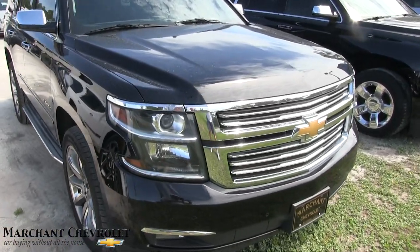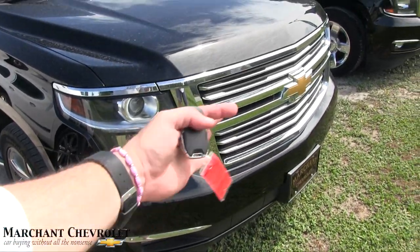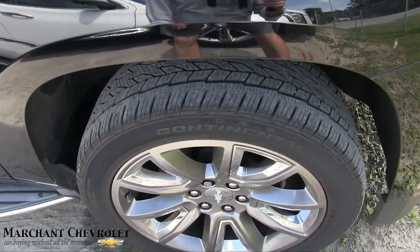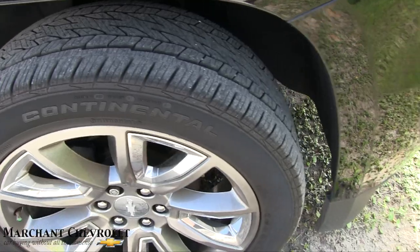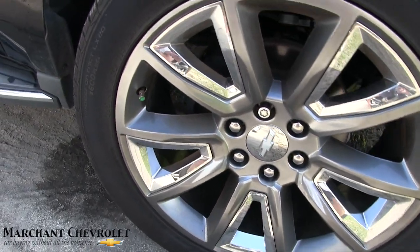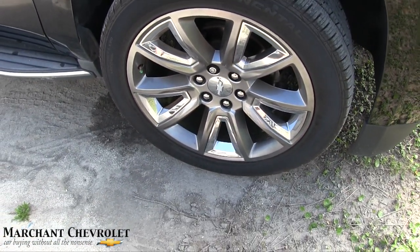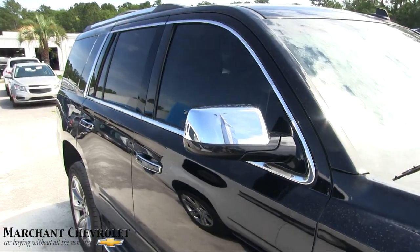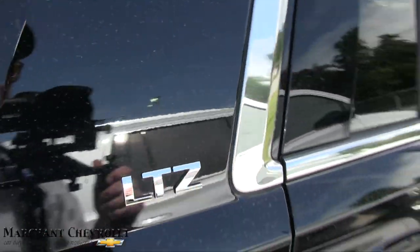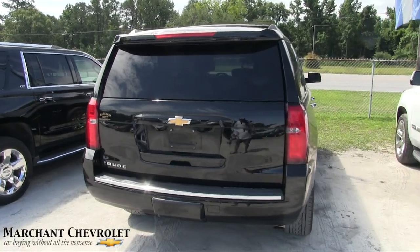I'll go over the pricing, mileage, and all the little goodies it comes with. Black's a nice color — looking good with the chrome and the gold. A little rain last night so there's some dust on the car. Continental tires with plenty of tread. 22-inch wheels with 285/45 series tires — wow, that's a good-looking set of wheels. Chrome mirrors, tinted windows, running boards down the side, LTZ badge.